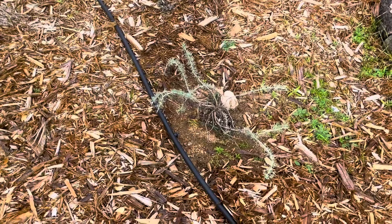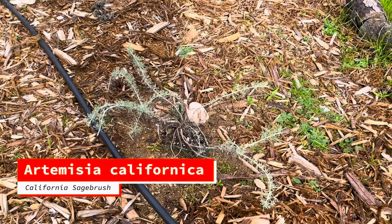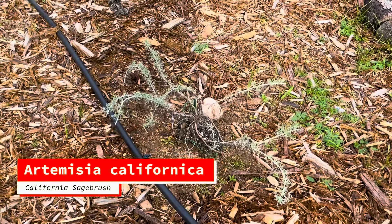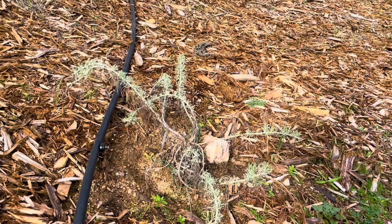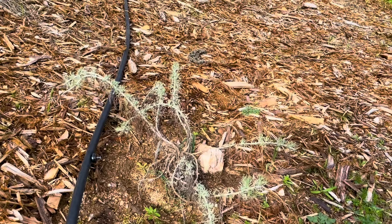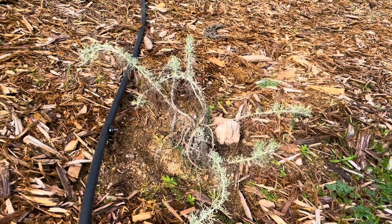This is Artemisia californica, California sagebrush. It's not really doing anything yet. I think the sagebrushes prefer the hotter temperatures, and hopefully we'll get a lot more structure on these in the spring and summer.